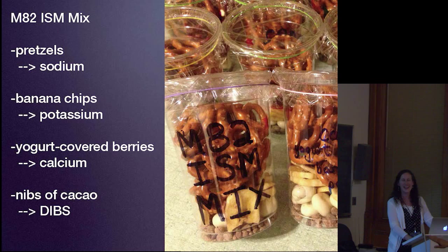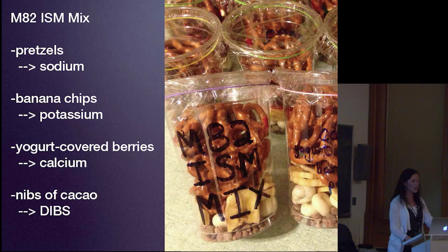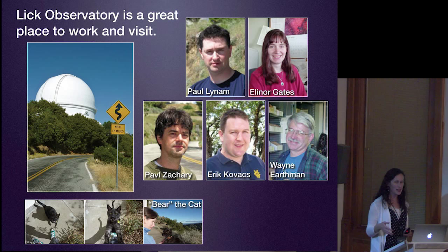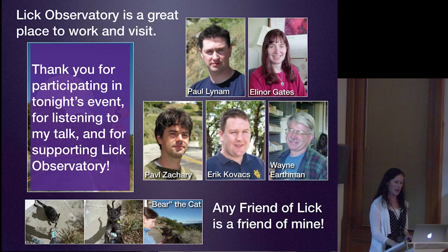It's 10:30 now, so I'm going to wrap up because the next talk is starting. I just want to end by saying Lick Observatory is a great place to work and visit. I've had a great time showing you pictures of some of the people I most commonly interact with while observing up here—including Bear the cat, who's like the astronomer welcoming committee. Thank you so much for coming, for listening to my talk, and for supporting Lick Observatory. Any friend of Lick is a friend of mine.